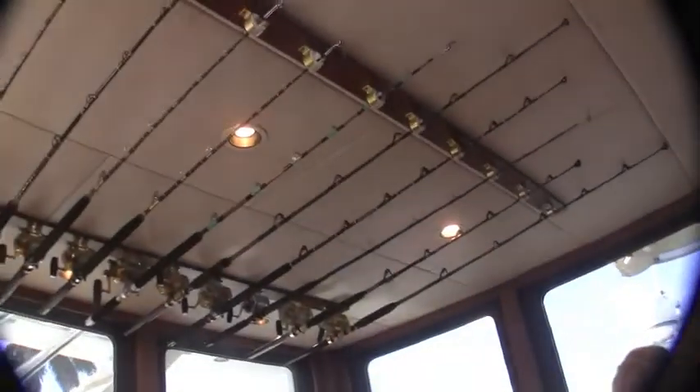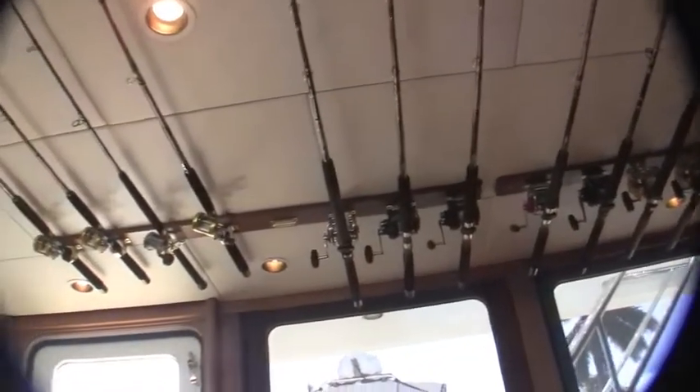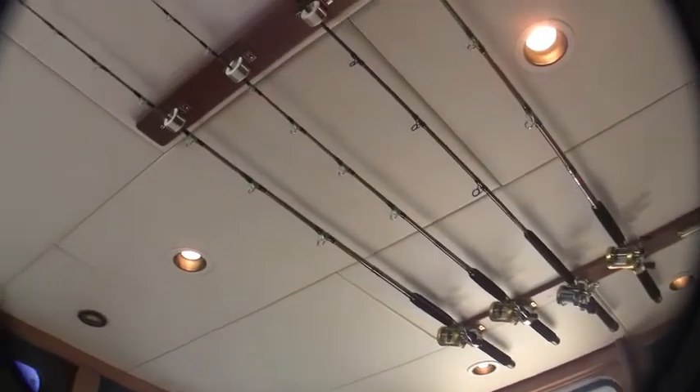So we're in the pilot house aft sitting area, and look at the fishing gear up here. Wow! I mean, these people love to fish. That's a great setup.